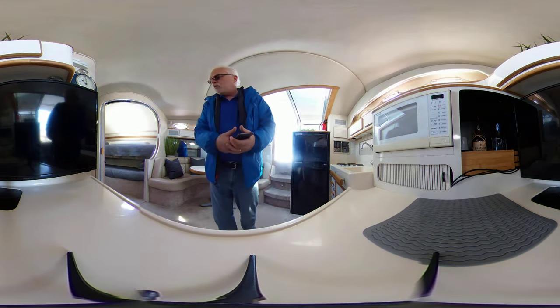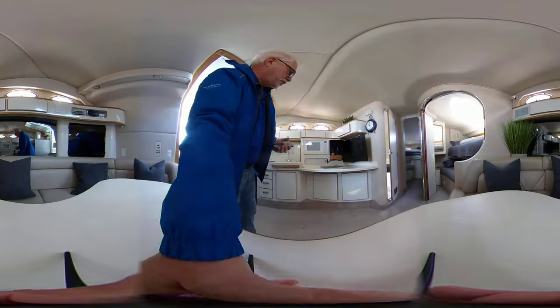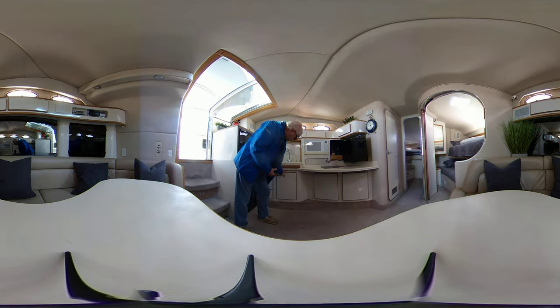We have a flat panel TV for viewing in the salon area. Over here you can see we have lots more storage underneath, and underneath there as well.